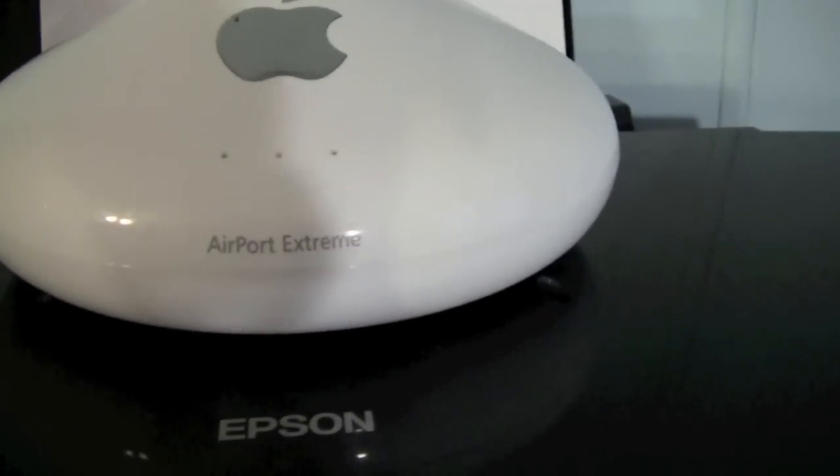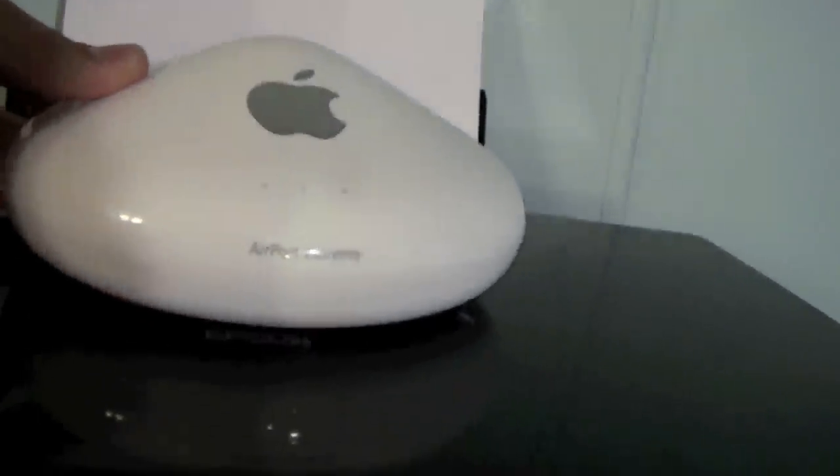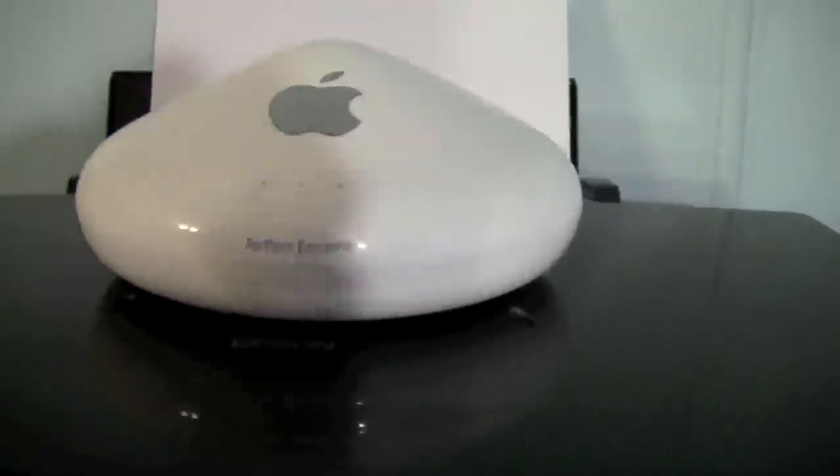Here's my Airport Extreme that I was talking about — it's the old saucer edition. I don't use it too often — mainly I use it for display. I just put it up here because it looks cool.